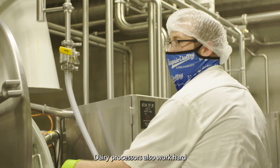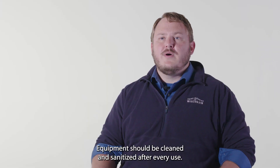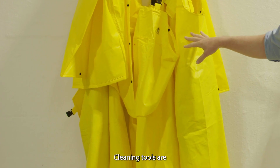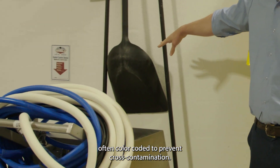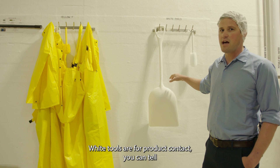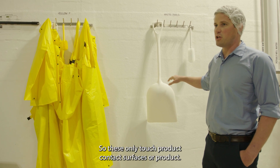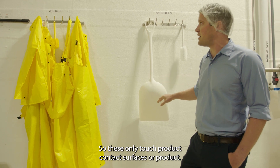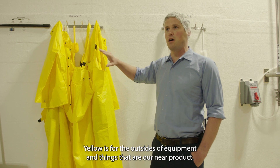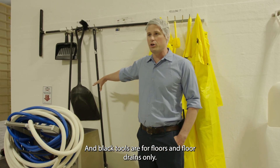Dairy processors also work hard to keep their plants clean and sanitary. Equipment should be cleaned and sanitized after every use. Cleaning tools are often color-coded to prevent cross-contamination. White tools are for product contact — you can tell if they're clean or dirty very easily because they're light in color, and these only touch product contact surfaces or product. Yellow is for the outsides of equipment and things that are near product. And black tools are for floors and floor drains only.